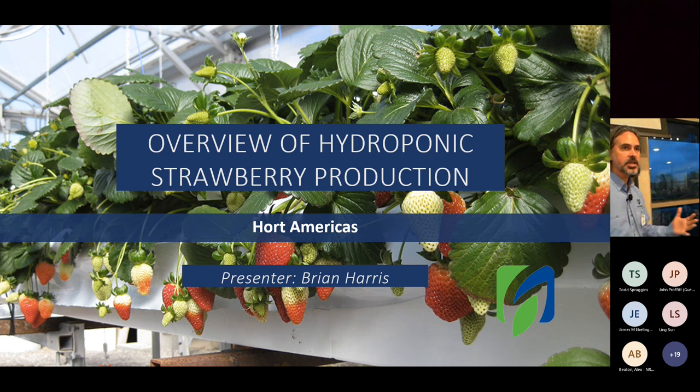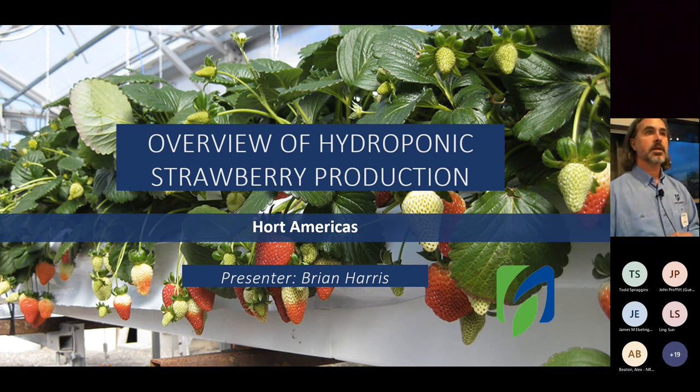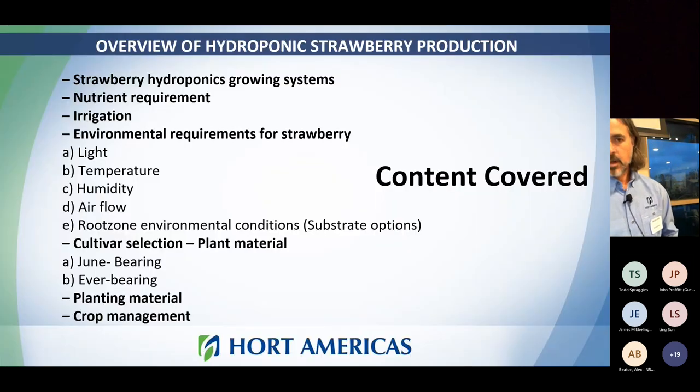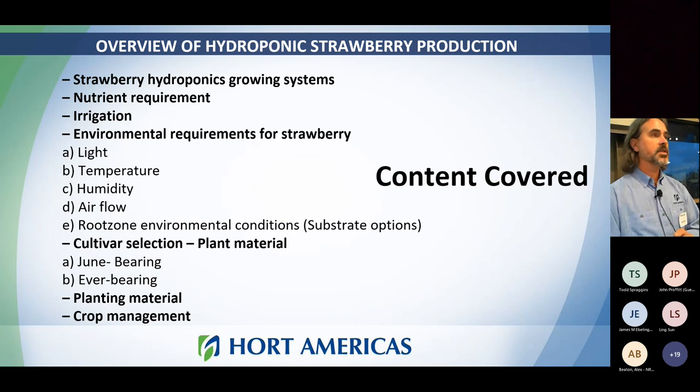The presentation today is an overview of hydroponic strawberry production. A lot of what you've seen is sort of theories around controlled environment agriculture and different technologies. This is going to be a little more practical, hands-on guide to growing strawberries. We're going to go over the different hydroponic growing systems, nutrients, irrigation, and the ins and outs of what it's going to take to be successful, including selecting your plant materials, what options are available, and what you can expect for yields.